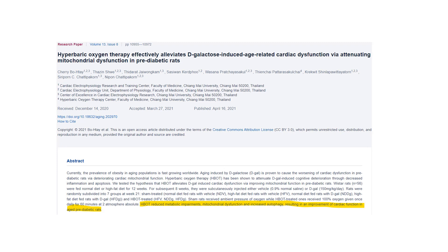What about pre-diabetics? Certainly in an animal model it can make a big difference. Hyperbaric therapy reduced metabolic impairments, fixed mitochondrial problems, increased autophagy — which is like clearing out junk from the cell — and resulted in improvement in both heart function and the general metabolic state of these pre-diabetic mice.